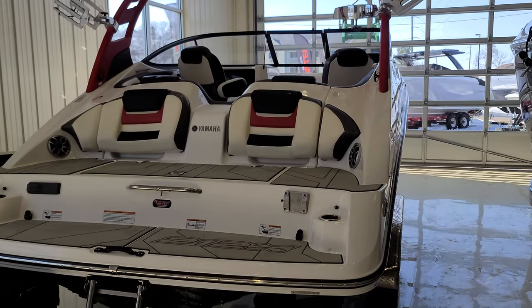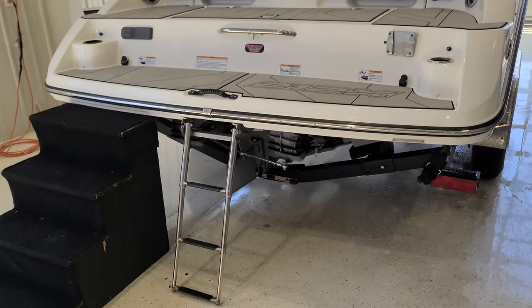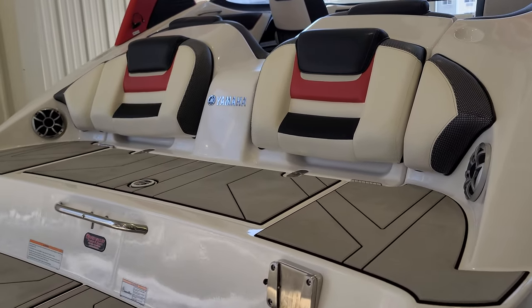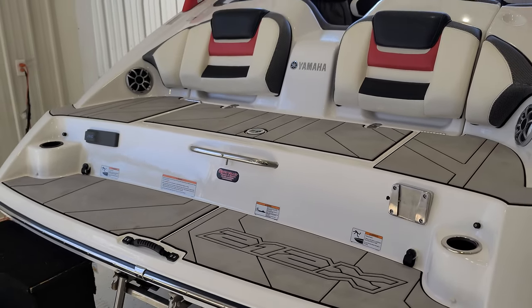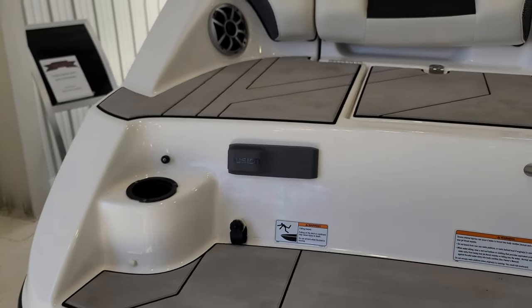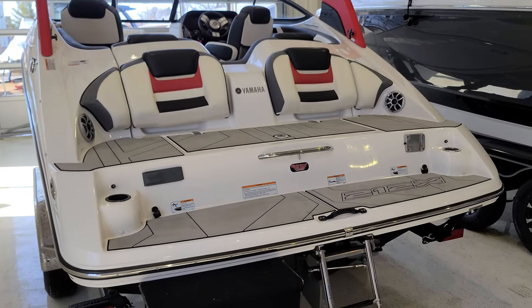Before we jump inside, you really have to pay attention to the swim platform setup. Take a look at how they do this — you've got that nice ladder, the multi-tiered platform, big cushioned backrest. You have your speakers back here, a nice grab handle, and I love the way they do that C-deck flooring. You also have stereo controls for the Fusion control system right back here, along with cup holders — just everything you need to make this a great area for entertaining.